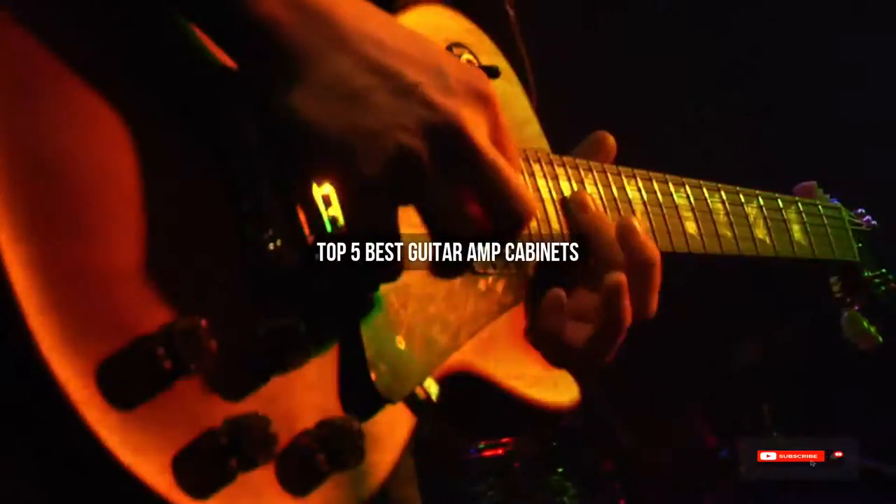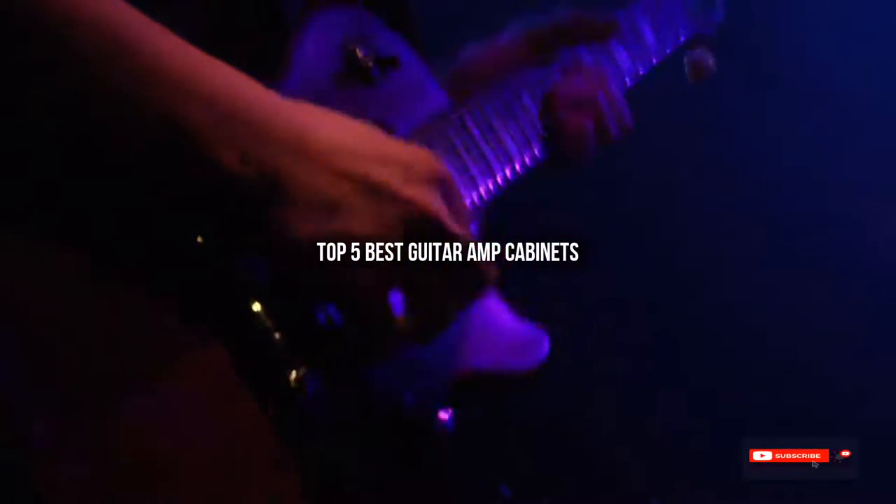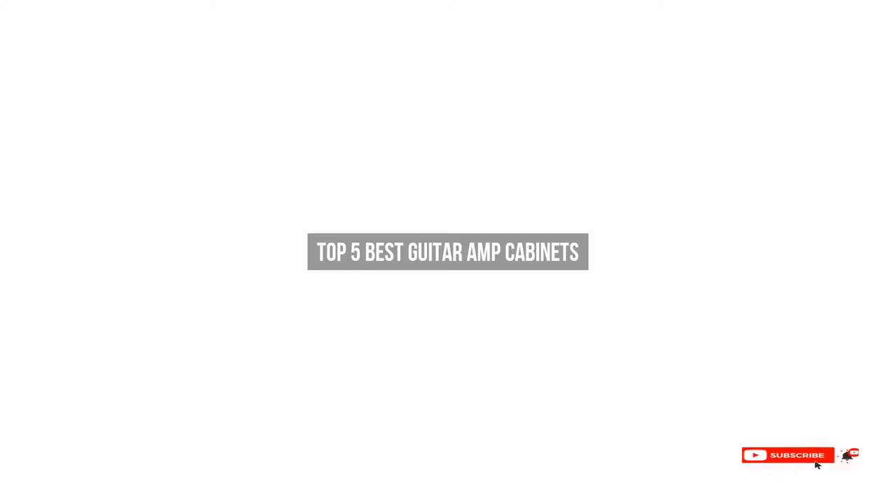Are you looking for the best guitar amp cabinets? We will review some guitar amp cabinets based on thousands of user ratings. Here are our top 5 best guitar amp cabinets.